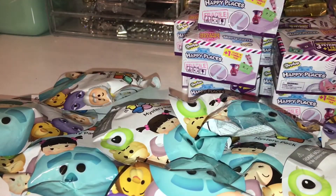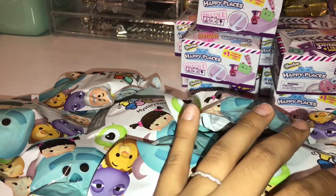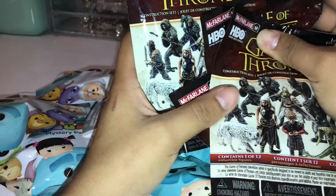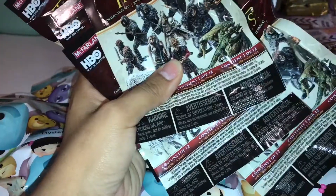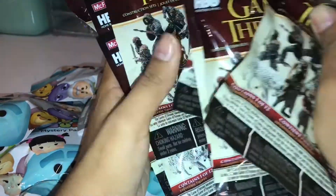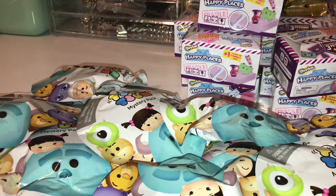The hubby bought those for me. I also went ahead and picked up these McFarlane Game of Thrones blind bags with all of those little figures in it — I got 11 of those — so let's go ahead and add those in there.